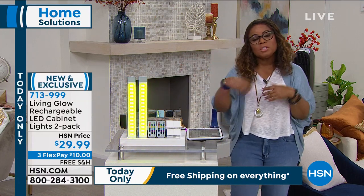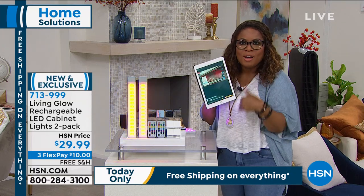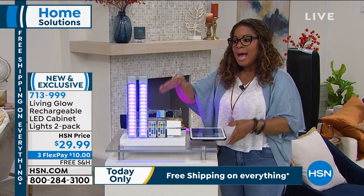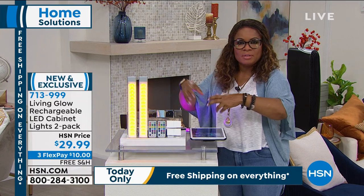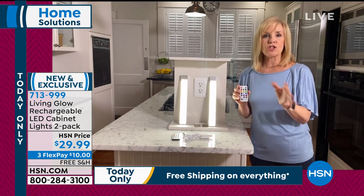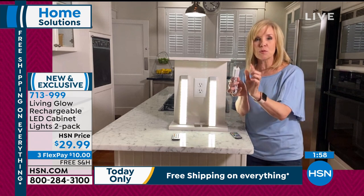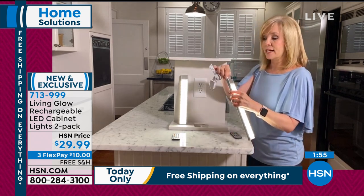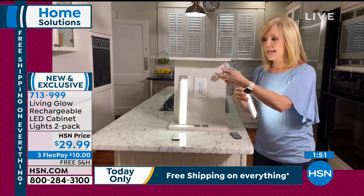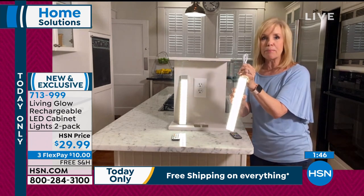We're live on Facebook, so if you have any questions or comments, feel free to ask. One of the commonly asked questions is how do you charge this — they're not battery operated. You never have to buy any batteries. It comes with your charger and a wall block. You just pop it off wherever you have it — remember, they're magnetic — plug it into the wall, and it's fully charged in about two hours. It's really simple.